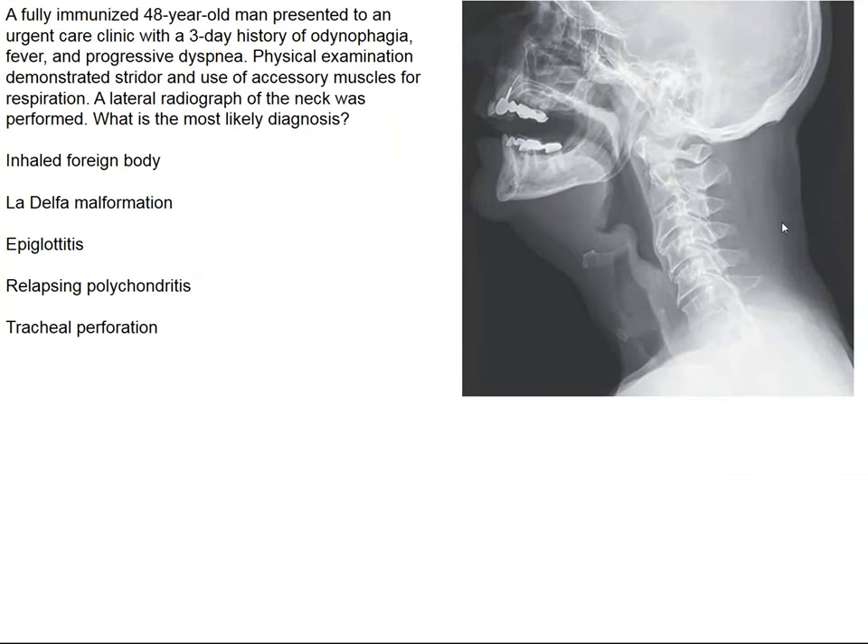The image in the New England Journal concerns a 48-year-old man who presented to an emergency room with a three-day history of difficulty swallowing and shortness of breath. On physical examination, he has stridor, meaning he has difficulty breathing in, implying an upper airway problem. We see a lateral roentgenogram of his neck.